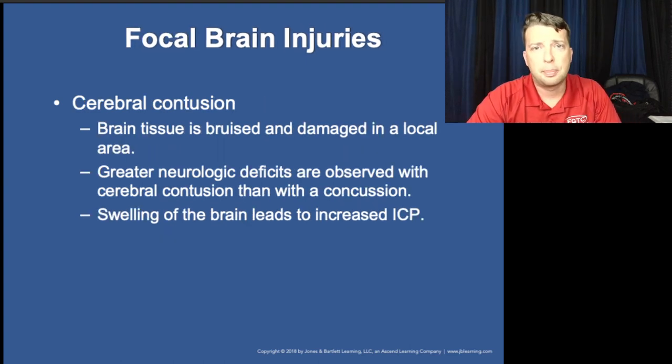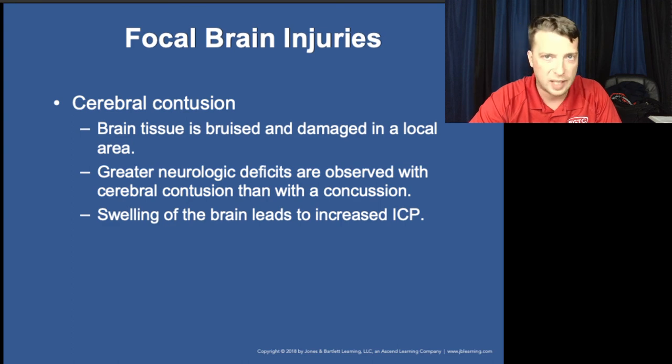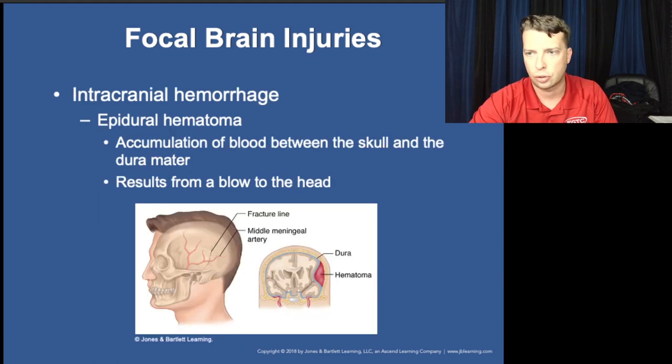Contusions in the brain are like contusions anywhere else in the body — blunt force causes rupture of the microvasculature and capillaries. They will often occur alongside a concurrent concussion and may cause temporary neurologic deficits similar to what you'd see with a stroke.